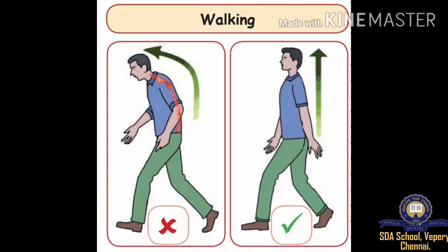In the next picture, you can see a boy is walking bending himself. It's a wrong posture. And a boy is walking straight — this is a correct posture.